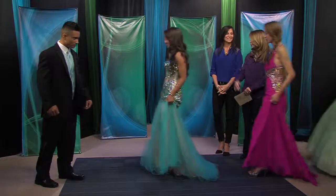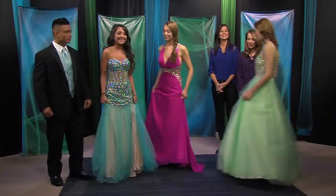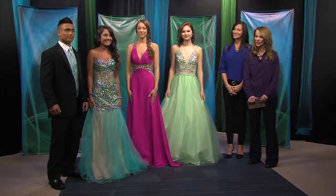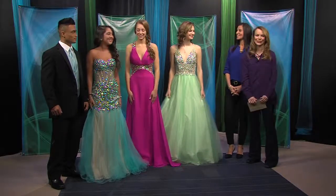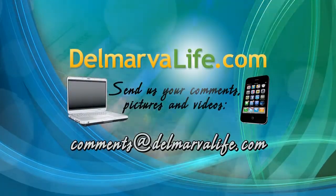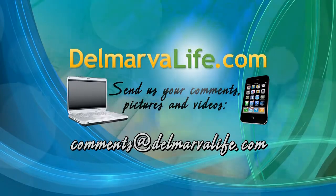Let's bring everybody back in and get one more look at all this beautiful prom wear! Girls and guys are all excited about what's hot this year. Thank you so much, everyone! If you would like to read more about Amber Nicole's or check out more fashion for prom season, go to delmarvalife.com and click on the show tab.